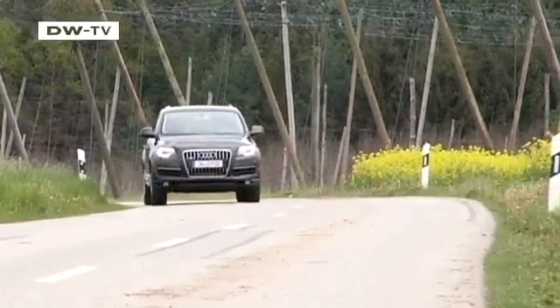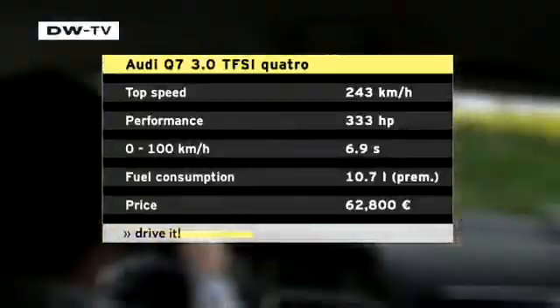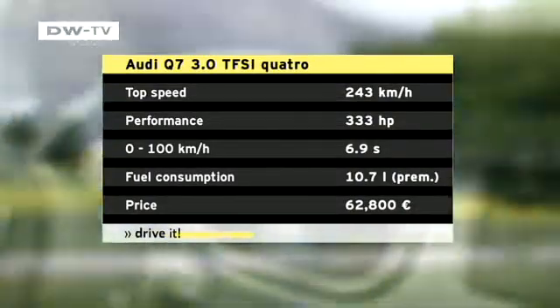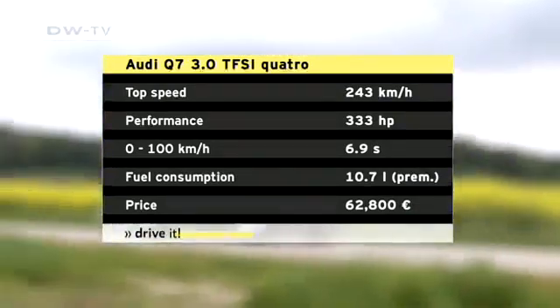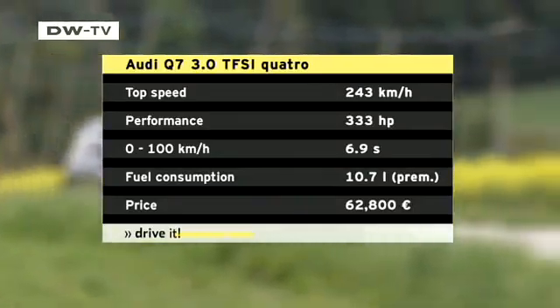The new V6 compressor engine comes in 272 and 333 horsepower versions — we test the more powerful one. Audi lists the fuel consumption at 10.7 liters per 100 kilometers, meaning it uses 16 percent less fuel than the predecessor model.